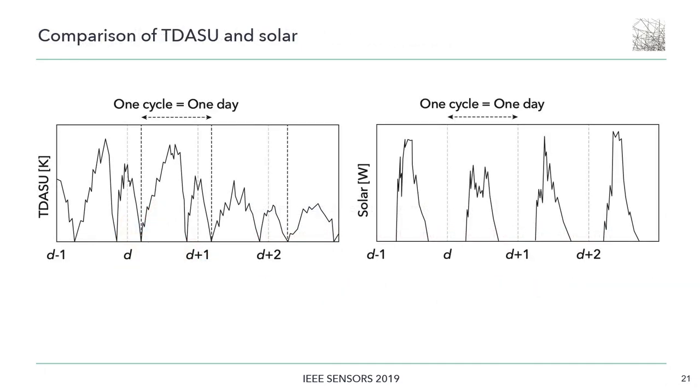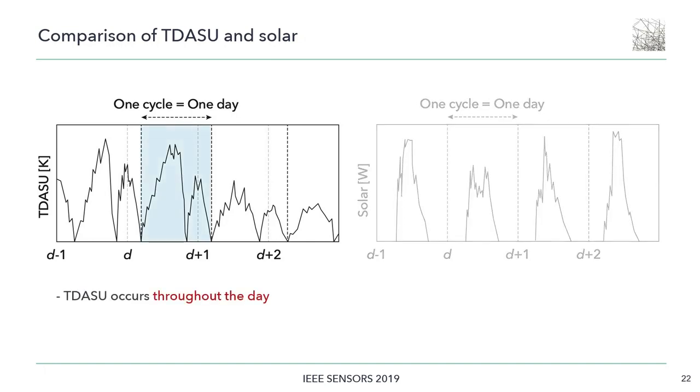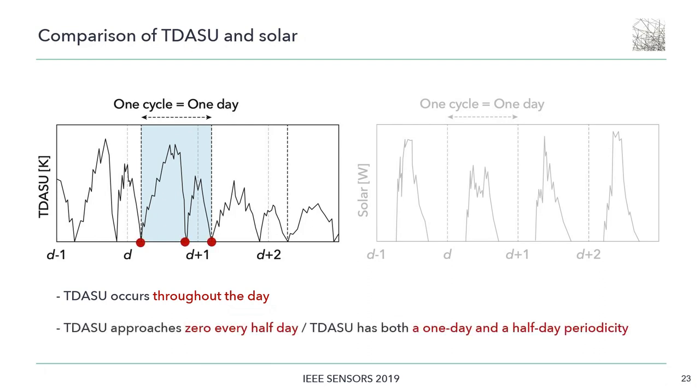Here is a comparison of energy profiles. The left side shows an example of the temperature difference profile, and the right side shows that of solar energy. Unlike sunlight, which only reaches the Earth during the day, the temperature difference occurs throughout the day. Moreover, the direction of the temperature gradient between air and soil changes — the soil is cooler than the air during the day and warmer than the air during the night. So the output power approaches zero every half day; in other words, the temperature difference has both a one-day and a half-day periodicity.